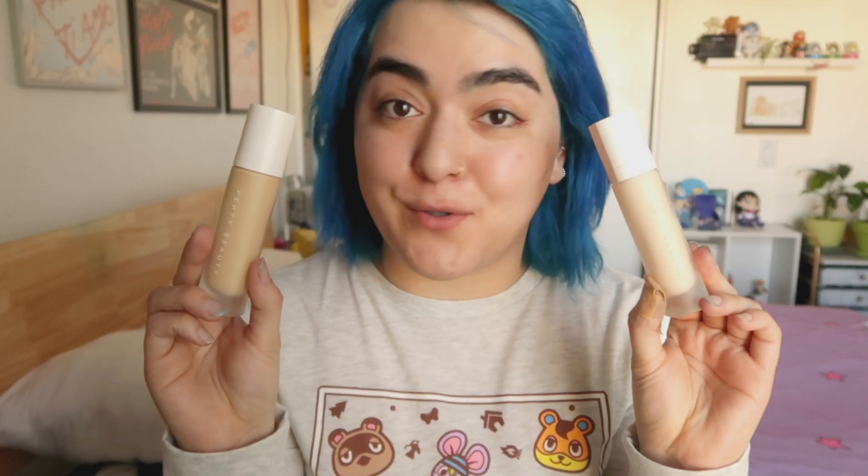I haven't worn foundation in such a long time, so this is going to be interesting. Maybe I'll finally get some use out of my foundations. I'm going to be using these that have been sitting in my drawers for almost a year. I think my face is going to look extremely cakey and my pores are going to be screaming to remove the makeup — it's going to be the most makeup I've ever worn. I came prepared with a wet wipe and a sponge I haven't used in forever.